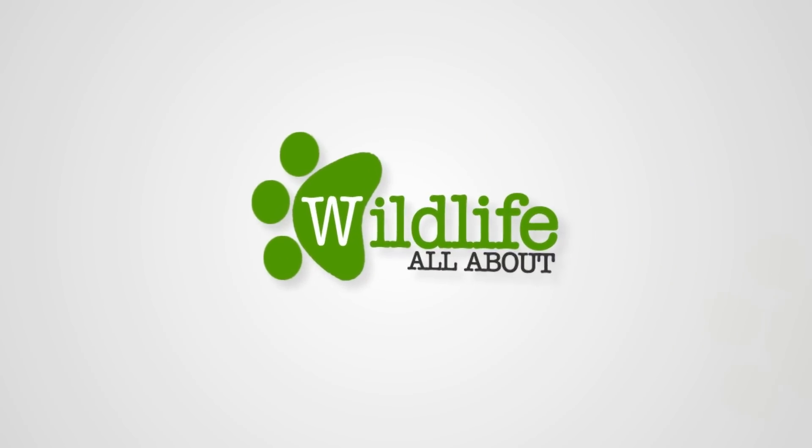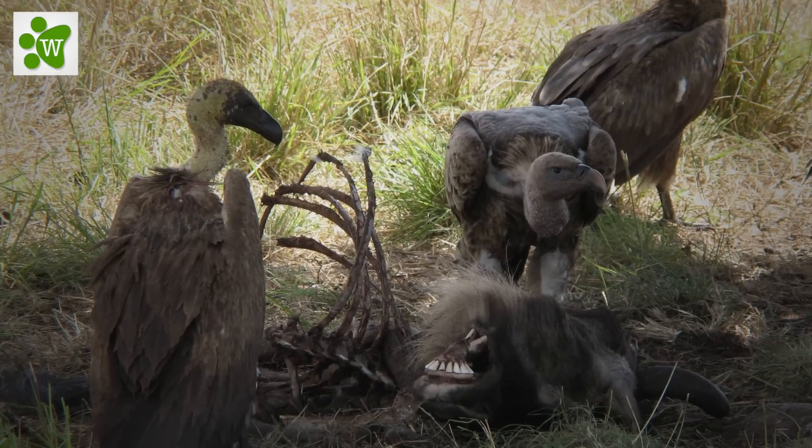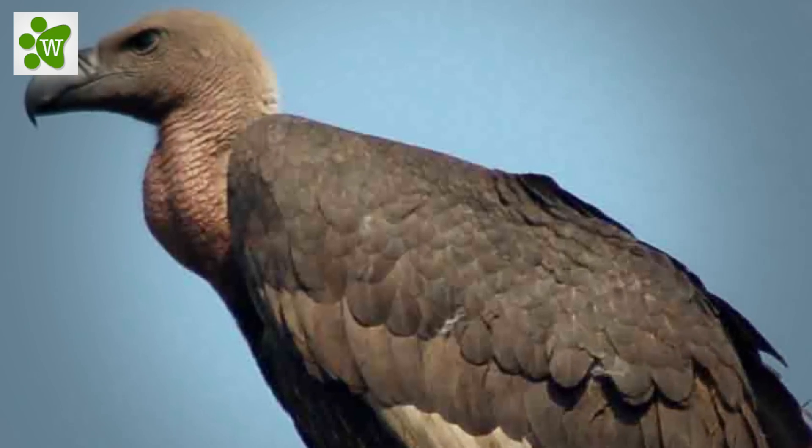Hi everyone and welcome to Wildlife Facts. Today on Wildlife All About's we have the Indian vulture.